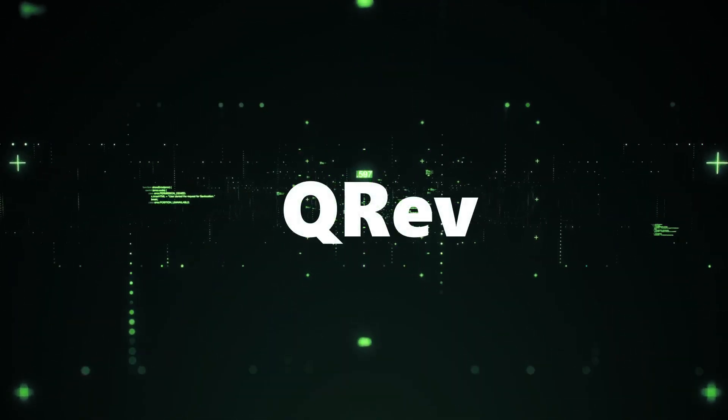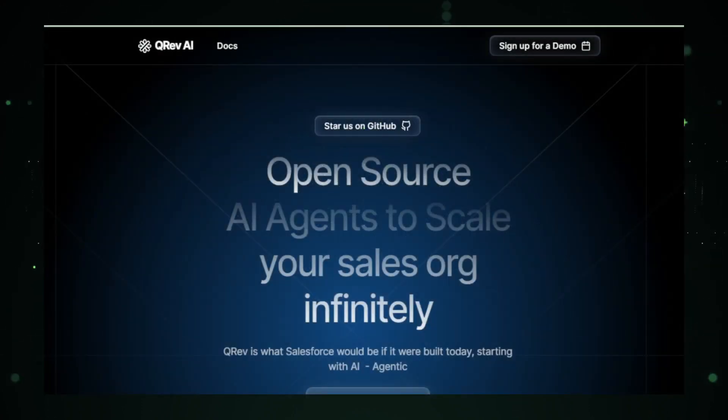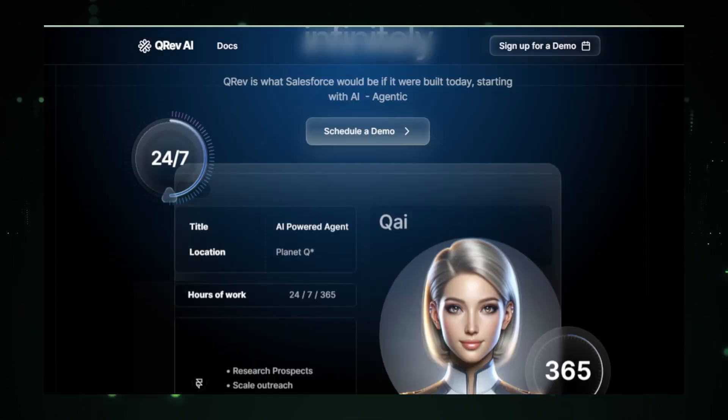AI tool number three: QRev, an open source AI-first alternative to Salesforce. QRev is changing the game for sales teams by offering an AI-powered, open source alternative to traditional CRM systems like Salesforce. This tool is designed to streamline and enhance sales processes by automating routine tasks and providing a flexible platform for managing customer relationships.